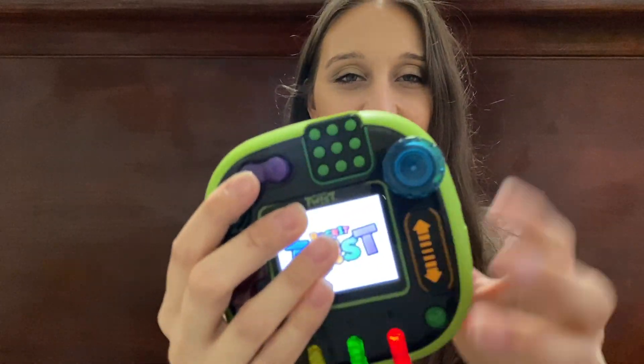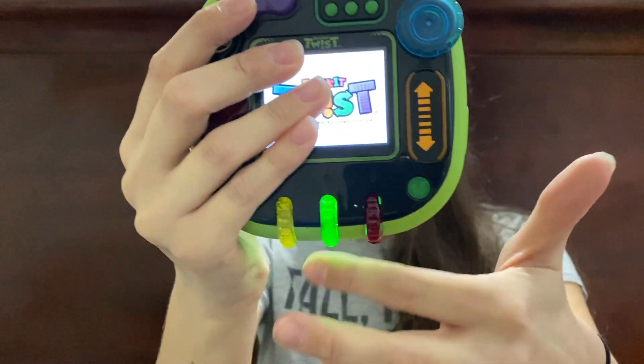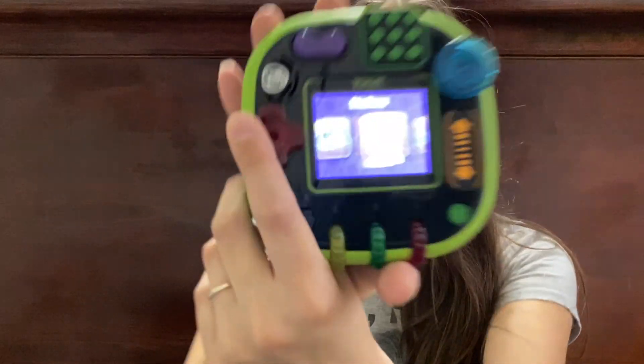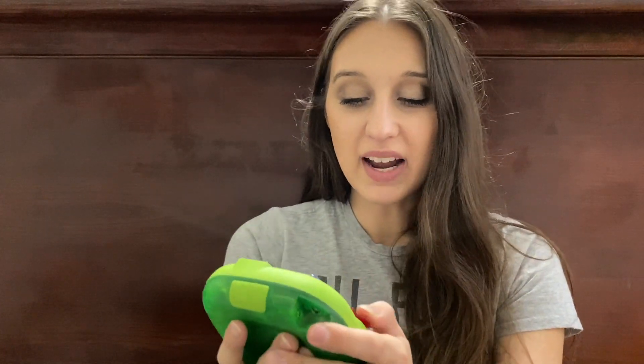I'm going to turn it on and show you. So as you can see, it just has different buttons — it has things that turn and these spin. And you obviously pick a character, so I'll be player one. You can go to arcade, you can go to dinosaurs, sneak peeks, music, we can do pets, maker, we can practice. There's a playground area.